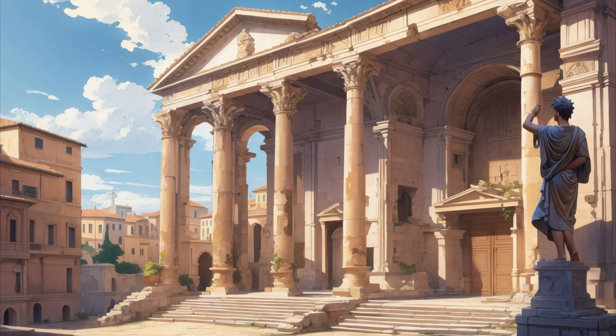Among the many monumental structures, Trajan's Column in Rome stands out. Erected in 113 AD, this triumphal column was built to commemorate Emperor Trajan's victory in the Dacian Wars. Its intricate bas-relief spirals around the column, depicting various scenes from the wars, showcasing the artistic prowess of the era.